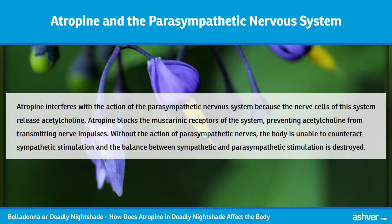Atropine interferes with the action of the parasympathetic nervous system because the nerve cells of this system release acetylcholine. Atropine blocks the muscarinic receptors of the system, preventing acetylcholine from transmitting nerve impulses. Without the action of parasympathetic nerves, the body is unable to counteract sympathetic stimulation, and the balance between sympathetic and parasympathetic stimulation is destroyed.